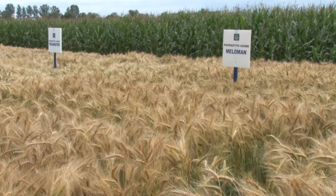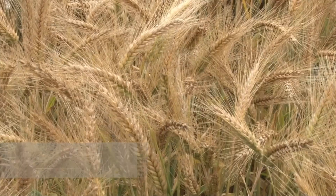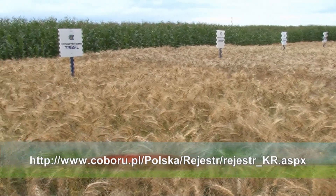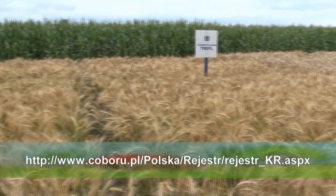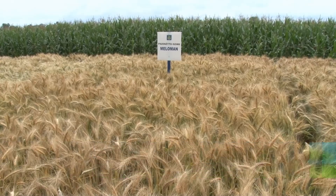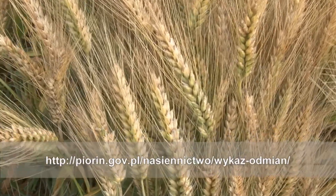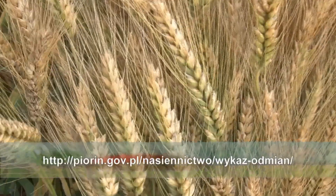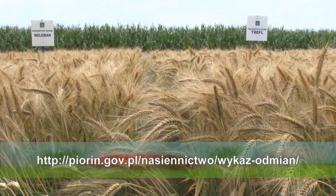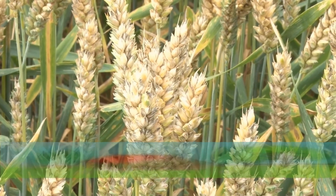Każda nowa odmiana wyhodowana i zarejestrowana w Krajowym Rejestrze Odmian musi wnosić postęp — przede wszystkim musi lepiej plonować, posiadać odpowiednią jakość oraz charakteryzować się odpornością na choroby. Warto poznać zarejestrowane odmiany i wyszukać tych, które najlepiej sprawdzą się na danym terenie. Wykaz odmian roślin uprawnych rolniczych, sadowniczych czy warzywniczych można znaleźć na stronie Centralnego Ośrodka Badań Odmian Roślin Uprawnych, Państwowej Inspekcji Ochrony Roślin i Nasiennictwa oraz na stronach Wojewódzkich Ośrodków Doradztwa Rolniczego.